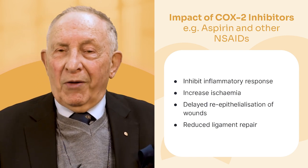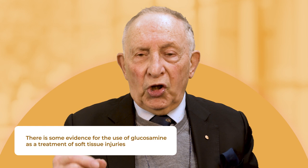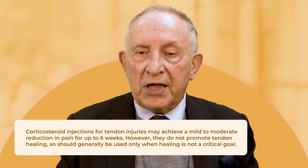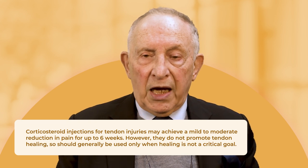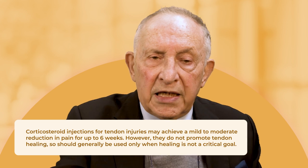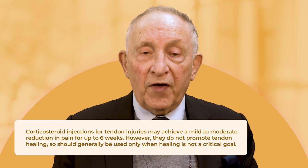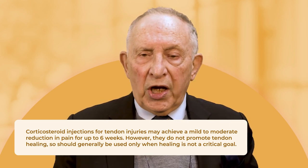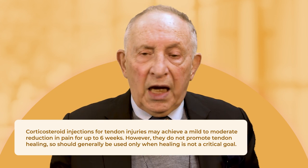Glucosamine — many say it's wonderful, many say it's not. There is some evidence it reduces the loss of joint space, particularly in the knee. Talk to your doctor before using it. Corticosteroid injections are commonly used for tendon injuries and may reduce pain, but they do not promote tendon healing. Studies have clearly shown that excessive use of many of these drugs can have negative long-term effects, particularly when tendon healing is critical — such as with the Achilles tendon. A single corticosteroid injection may be valuable, but we don't want repeated injections.